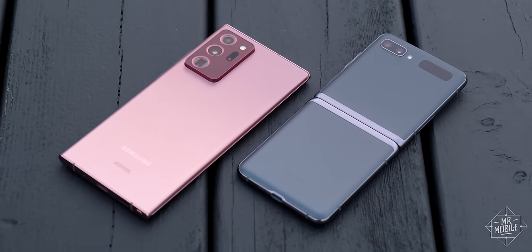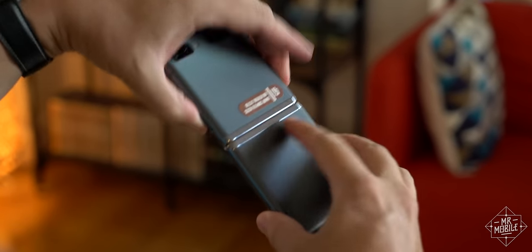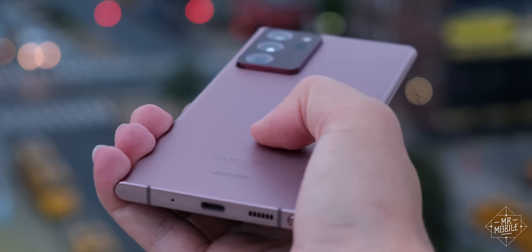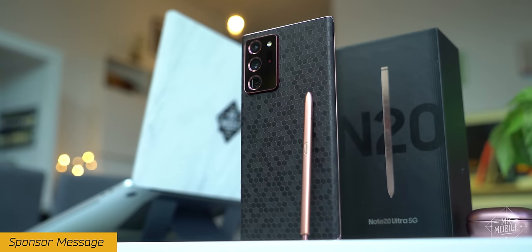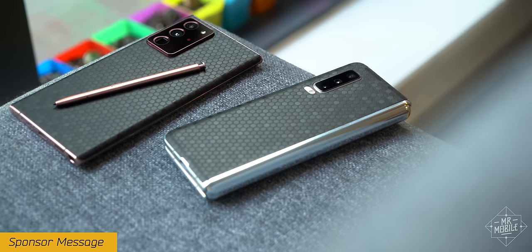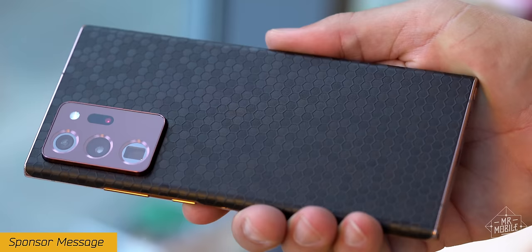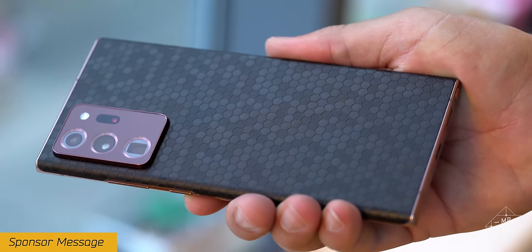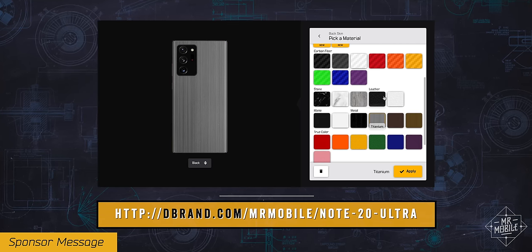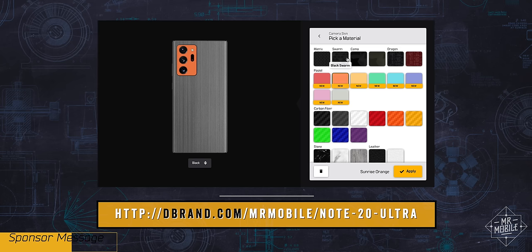The Mystic Gray is shown here on my Galaxy Z Flip 5G. The top layer on both colors is a subdued satin that does a great job of keeping fingerprints at bay. My own review unit has been decked out with my sponsor Dbrand's Swarm Skin for the duration of my testing. And given how many times a similar skin has saved my Galaxy Fold from scratches, I can't see myself going nude again anytime soon. Skin your Note 20 Ultra or whatever device is keeping you mobile at the link below, and thanks as always to Dbrand for sponsoring the channel.